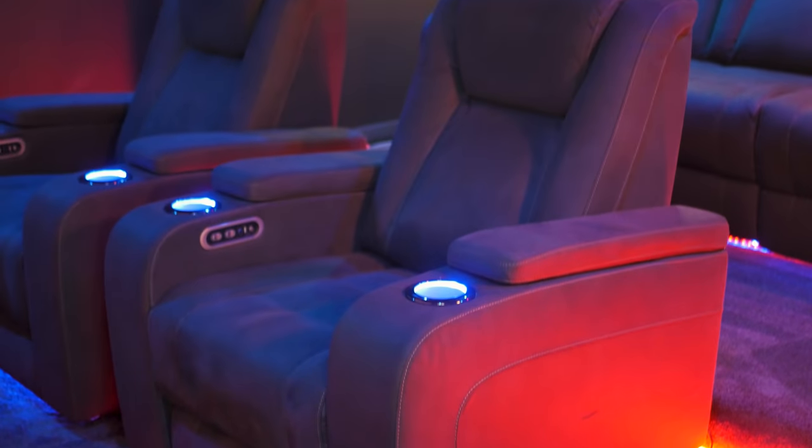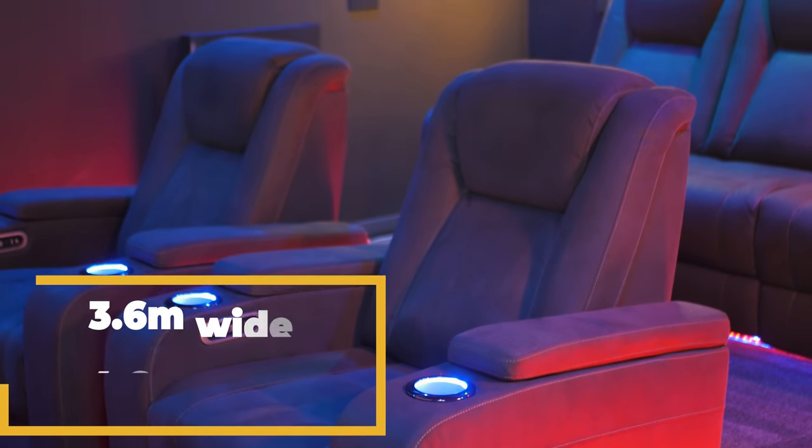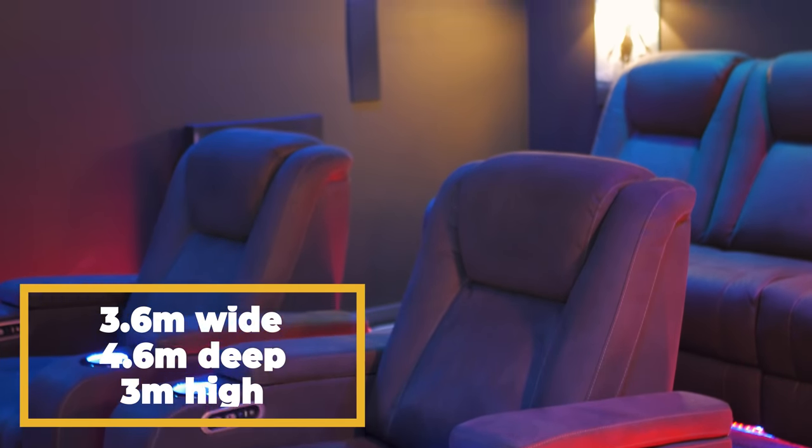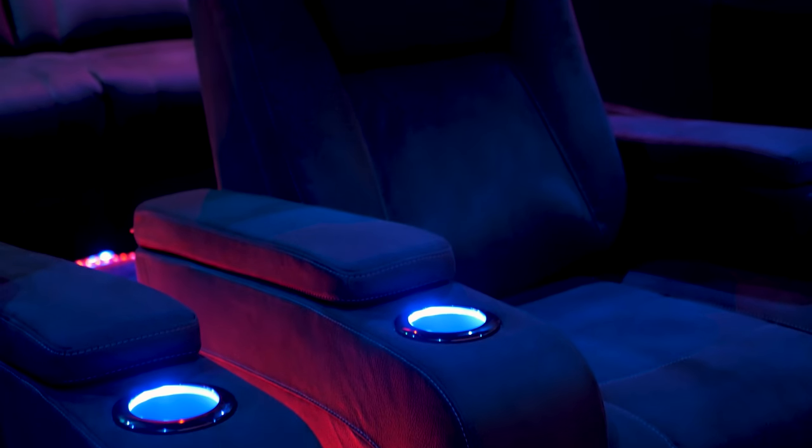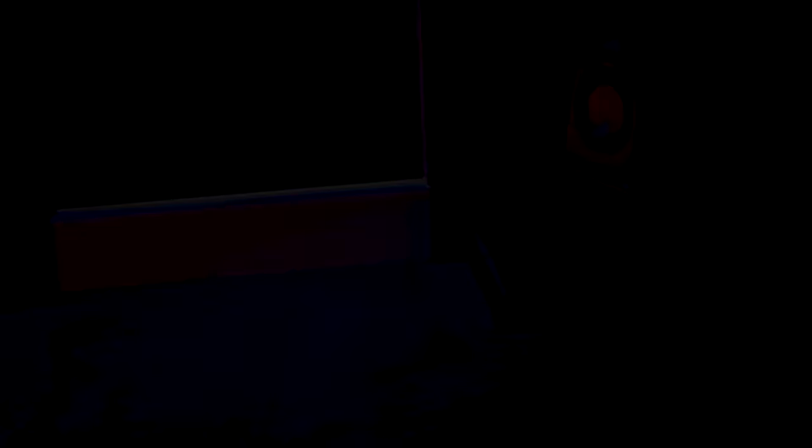So the first thing on my list is the room. In my case, this was built during the construction period — it was a purpose-built room to be a home theatre. It is 3.6 metres wide by 4.6 metres deep and 3 metres high. The room isn't the hugest, but it was a dedicated space for me to build my home theatre.